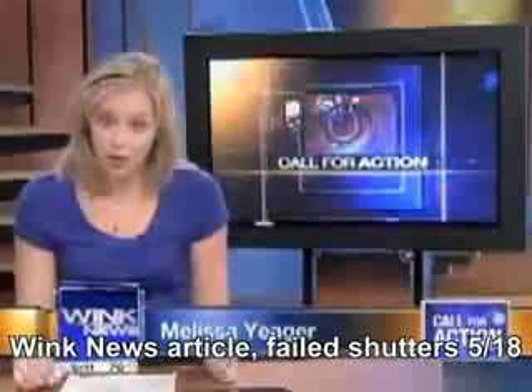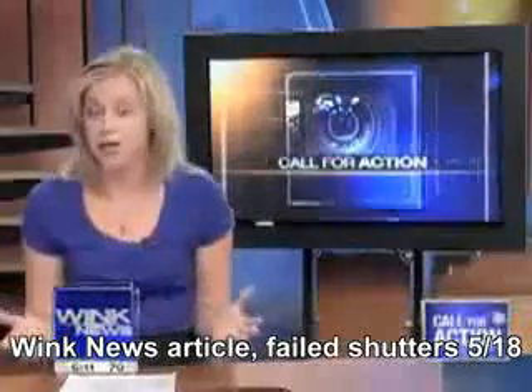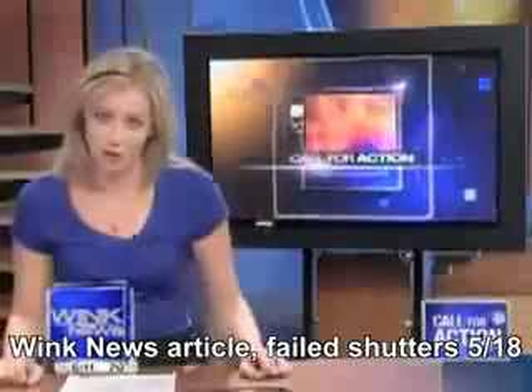Do you have storm shutters to protect the windows in your home? Or maybe you thought you'd just save money and put up plywood at the last moment. Either way, you may be very surprised at what happened in our test.